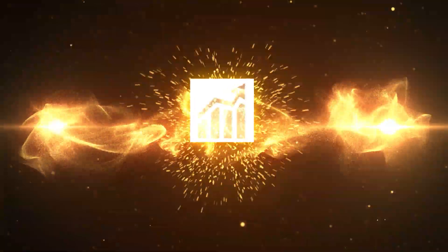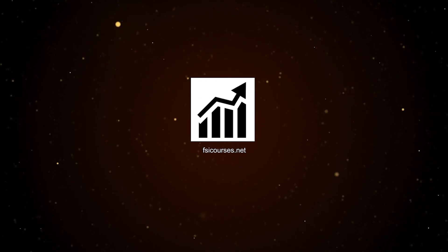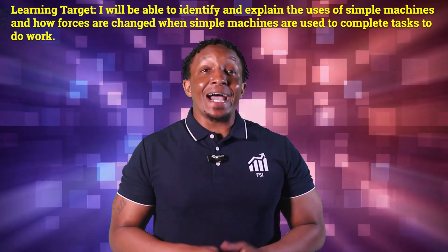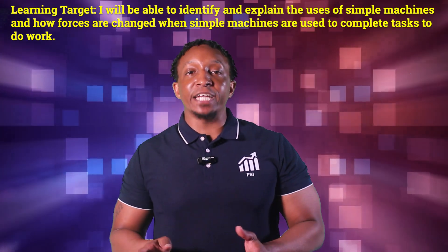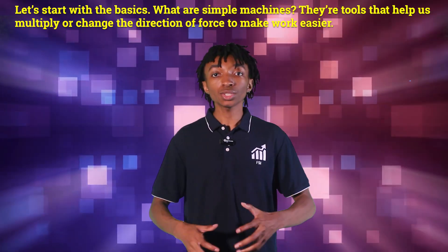In today's video, we'll explain how using simple machines makes it easier to complete tasks. So let's do this. Our learning target for today is: I will be able to identify and explain how the uses of simple machines and how forces are changed when simple machines are used to complete tasks to do work. Let's start with the basics.